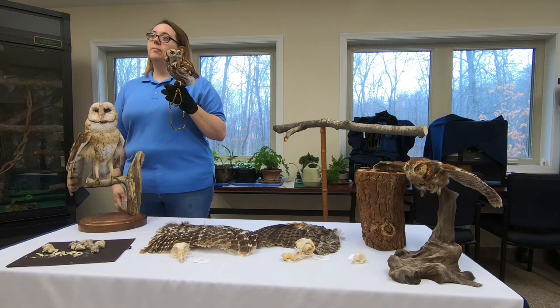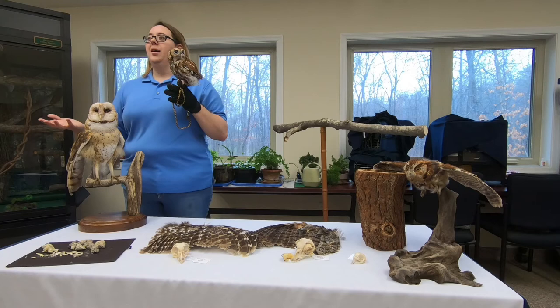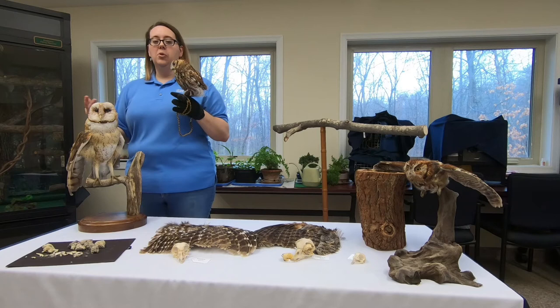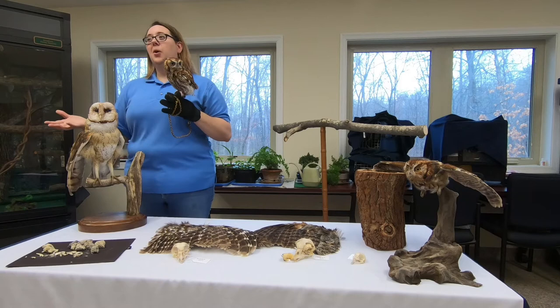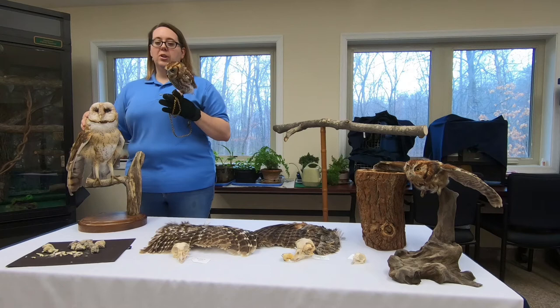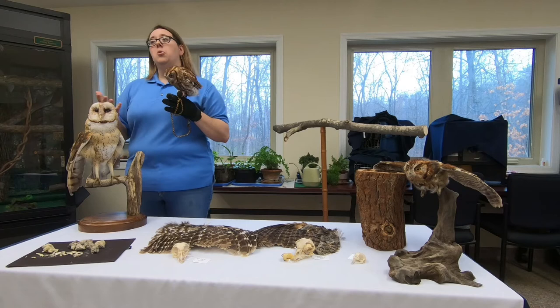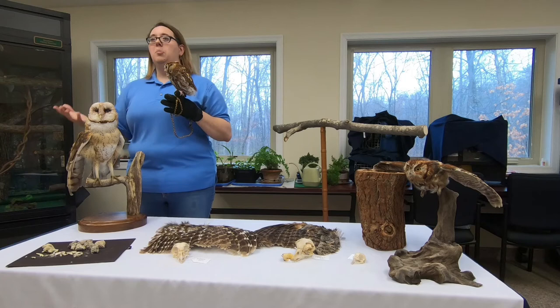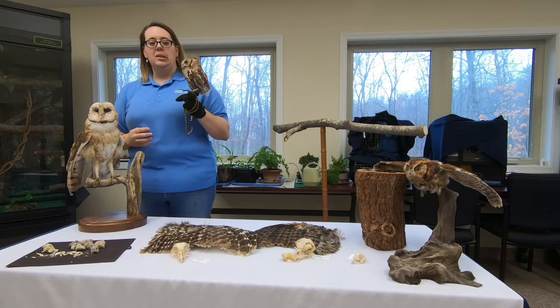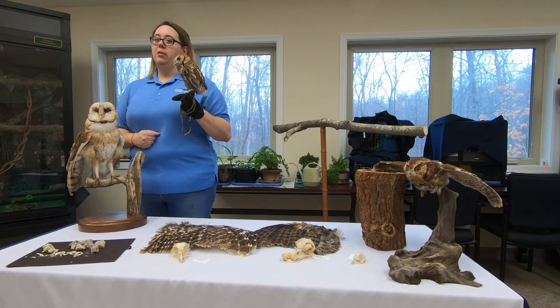Greg asks: if we find an owl in distress, what's the best way to get it to you? Step one is to get something over top of it, then give us a call. It may look like they can't go anywhere, but once they know you're there, they get nervous and will try to make it under cover or climb a tree even if they can't fly. After covering it, call us and we'll talk you through the situation, decide if the animal needs to come in, and how best to contain it — making sure everybody's safe. They can be very dangerous with their talons and beak, even when small.